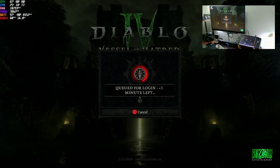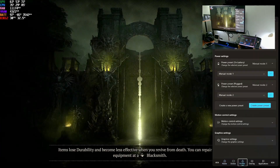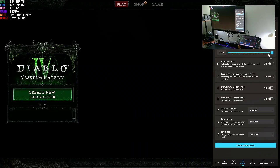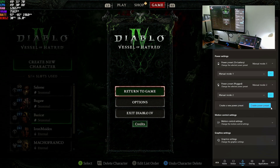We are at Diablo 4. I'm going to go to the profile. So mine is set to manual and it's at max — 30 watts. So what we're going to do is lower the TDP, which by default is Mode 1 at 15 watts.